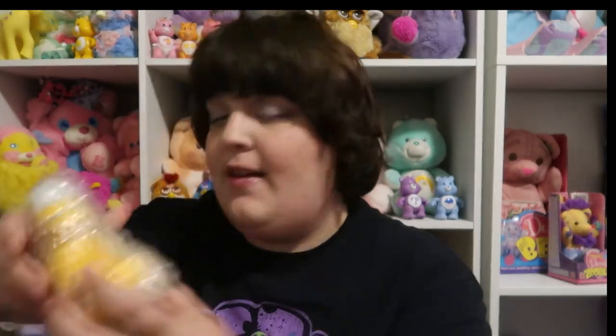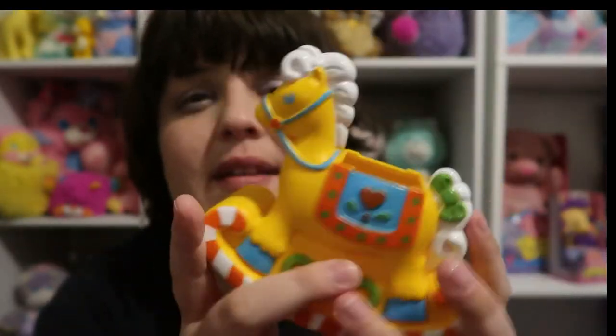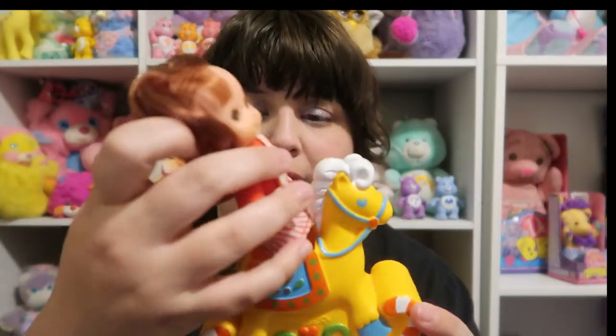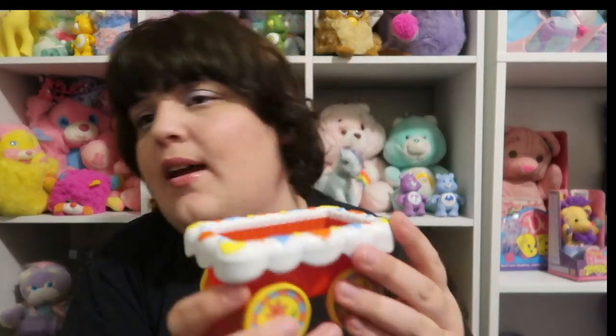Let's put somebody on the tricycle. And then we'll get the next accessory, which is the little rocking horse. These are so cool. I said Fisher-Price earlier, but this is actually by Playskool — I don't know why I got that wrong. They do make me think of Fisher-Price, so maybe that's why. Let's put somebody in the rocking horse. And then the last little accessory — there's also this little cart. I don't know if it connects to the tricycle or something — I'm just going to set it here and see if there's any more stuff in the box.